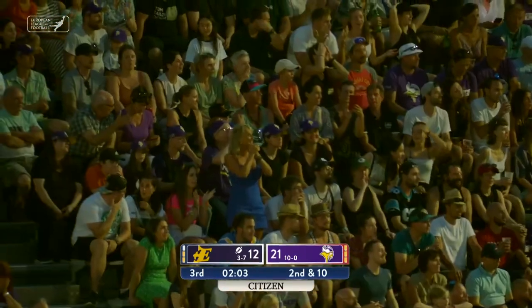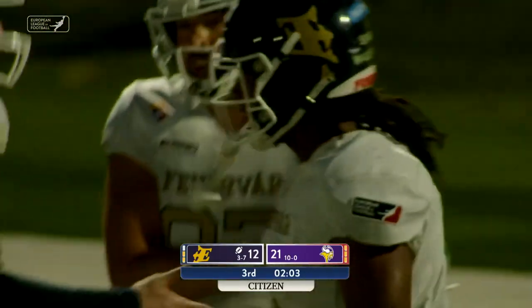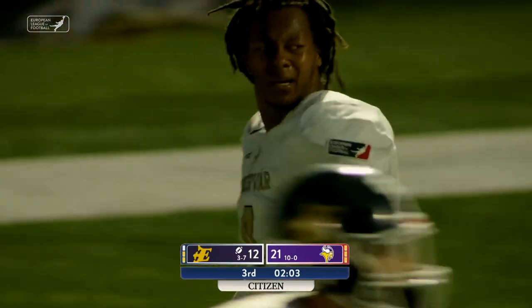I don't know how in the world Martin skied up for that football. In double coverage, he's the only one that sees the moment. Touchdown, Enthroners.